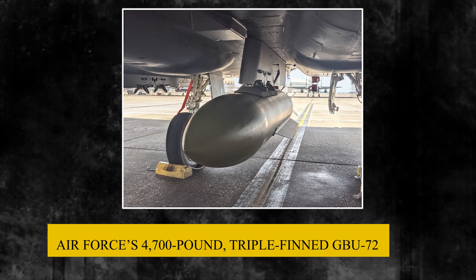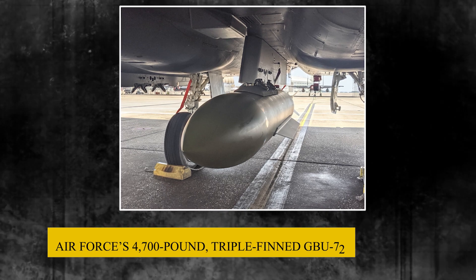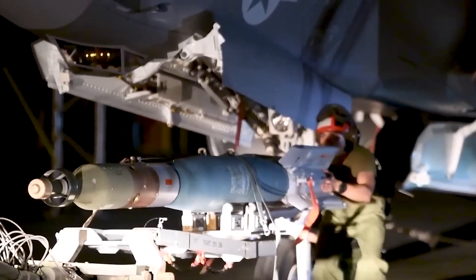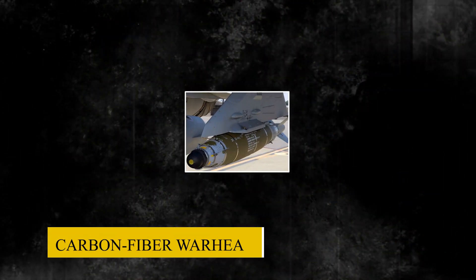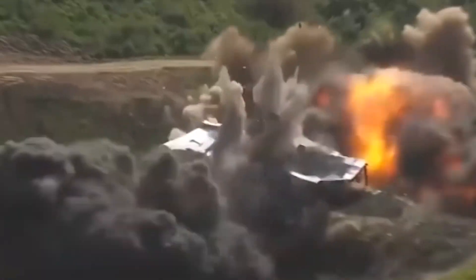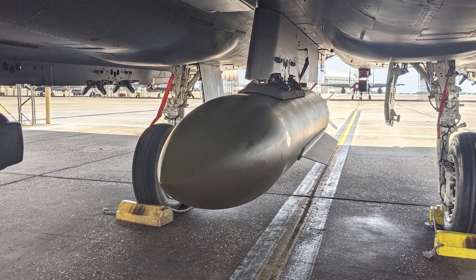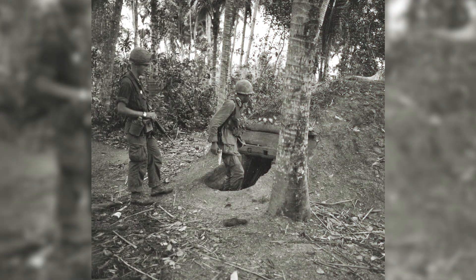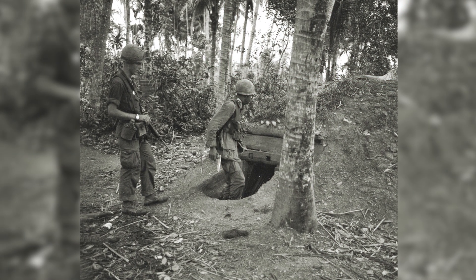Moving forward, the Air Force's 4,700-pound triple-finned GBU-72 will likely replace the older GBU-28 for most buried targets. Using a composite carbon-fiber warhead and microprocessor-based fuse for maximum penetration, the GBU-72 represents the next evolution in bunker buster technology to defeat dangerous underground enemy sanctuaries.